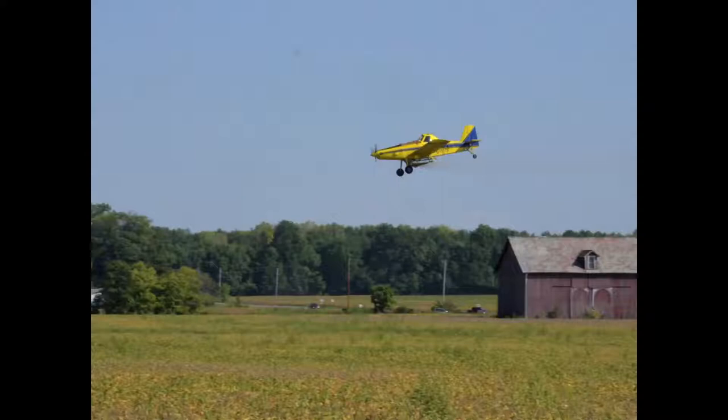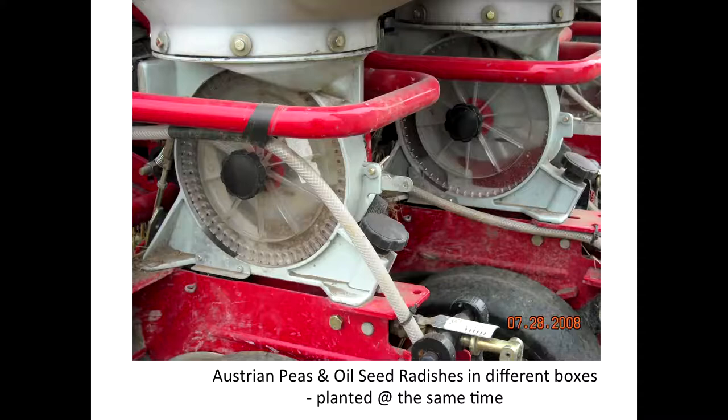Dad got excited about the white planter because he had the ability to use different seed plates in the 15-inch rows, and we could plant peas and radish. Instead of doing monoculture, this was our first venture into multi-species cover crops. By managing that with singulating the seed, you keep your seed rates low and costs low, which was very important — especially because he'd just bought the planter. He likes it too because precision planted peas and radish is visually very, very good. It's great for suppressing weeds because both peas and radish grow very quickly in our environment in central Ohio.